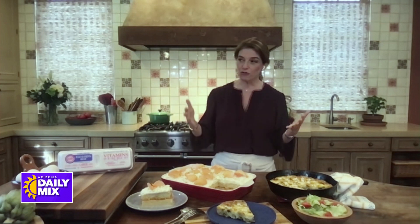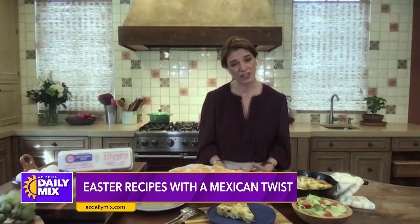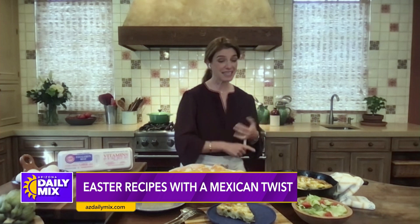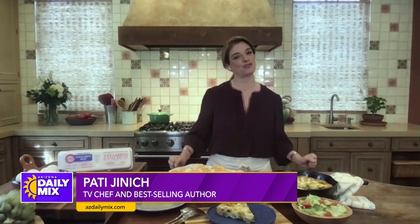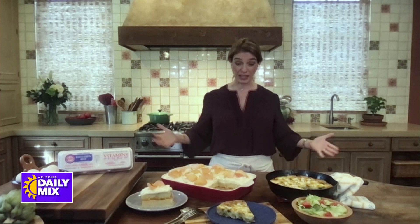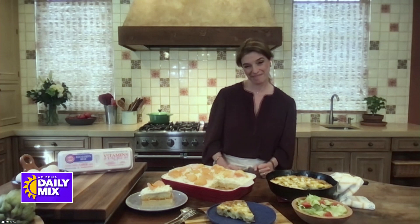These two recipes, which speak to my Mexican heritage and the Latin culture I love so much, contain Eggland's Best Eggs, which have six times more vitamin D, ten times more vitamin E, and 25% less saturated fat than ordinary eggs. So you're making food that's super delicious, but you also know it's really nutritious. It's a win-win.